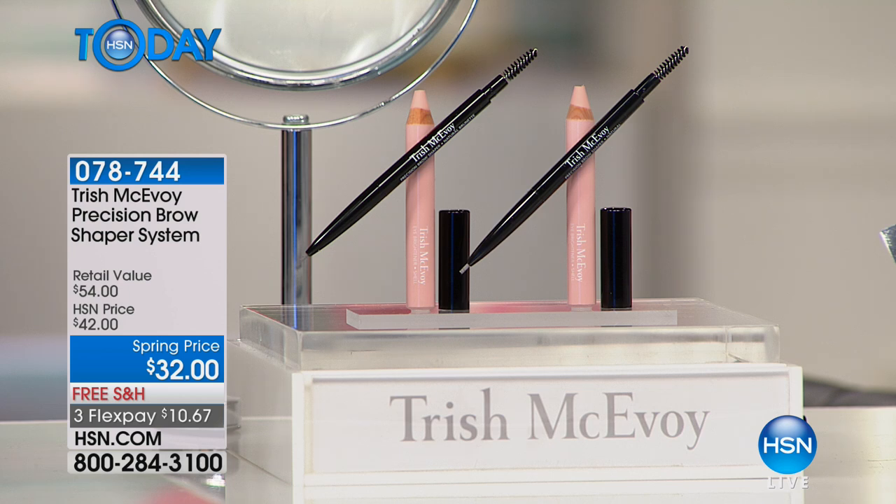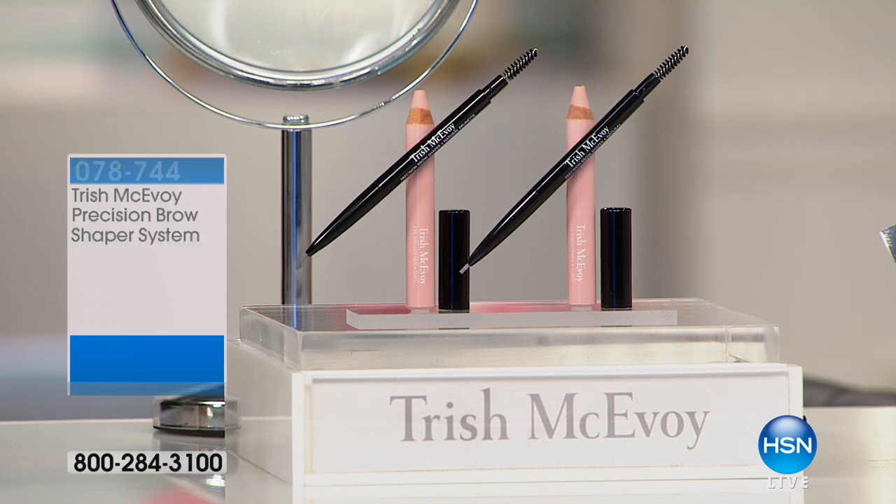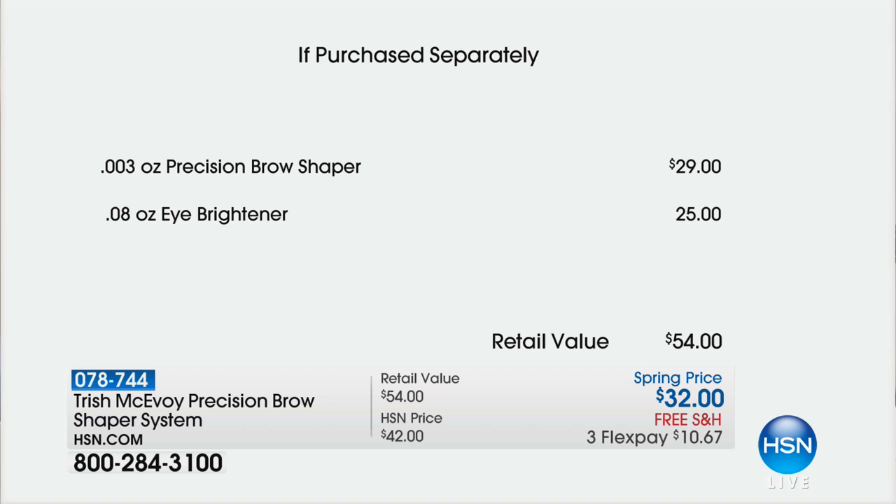The value here today: the Precision Brow Shaper on its own is $29, which means you're getting a $25 Eye Brightener for just three dollars today. Today only, for Trish's visit, you can get it home for $10.67 and we will ship it to you for free.